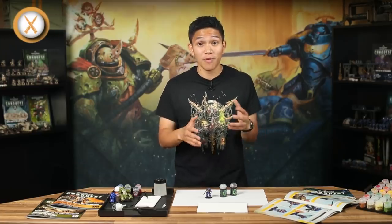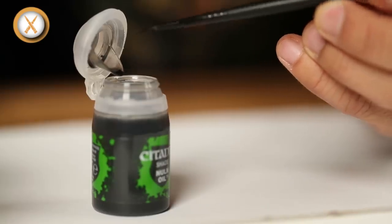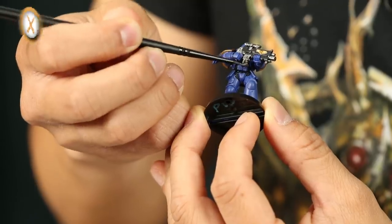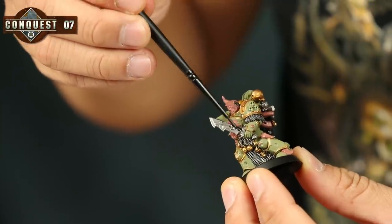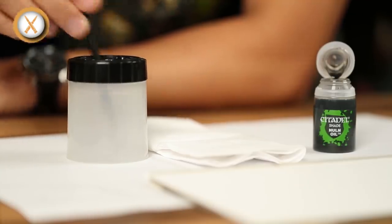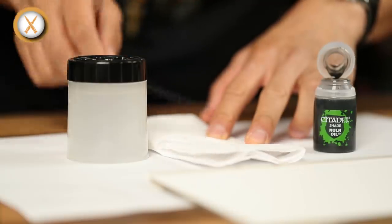Nuln Oil is a dark, almost black shade that works great on surfaces such as silver metal — basically everything we've painted with Leadbelcher. Take an Intercessor and collect some Nuln Oil in the bristles, then just paint it on. Don't put too much on at once — we don't want to drown out the detail. Paint it on and move it around with your bristles. You can paint it onto all of the silver areas on your models: the Reavers, Plague Marines, Poxwalkers, even Lieutenant Calcius. Even though Nuln Oil is runnier than normal paints, you still need to wash your brush when you're done with it — regularly stop and wash your brush out in clean water as you did with your other paints.